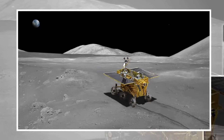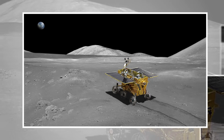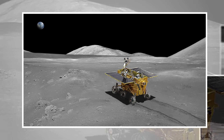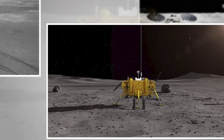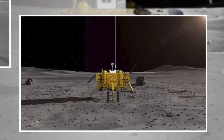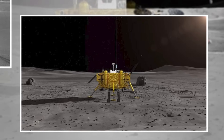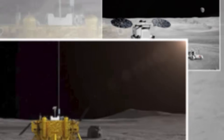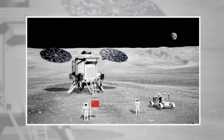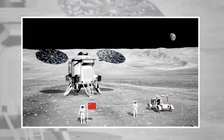Once samples were collected, the return capsule executed a complex lunar orbit rendezvous, linking with a module in lunar orbit before making its journey back to Earth — all of it done without a single astronaut involved. "It was like watching a machine think," said a Chinese mission engineer. "Every movement was calculated. Every correction was autonomous."